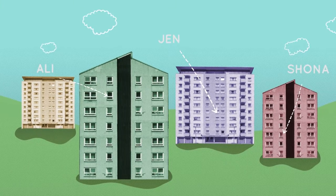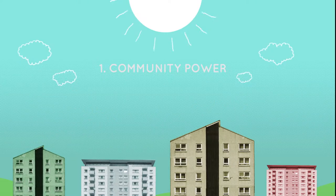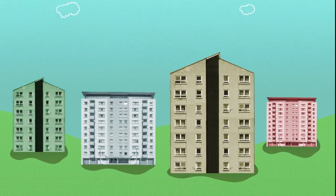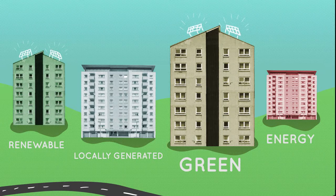This isn't the only way Tower Power can save people money. There are lots of other exciting opportunities in the local community. One example is putting solar panels on the roofs within the community. The solar power does not come directly into individuals' homes. Instead, it goes to everyone in the Tower Power scheme, meaning that they all benefit from renewable, locally generated green energy.